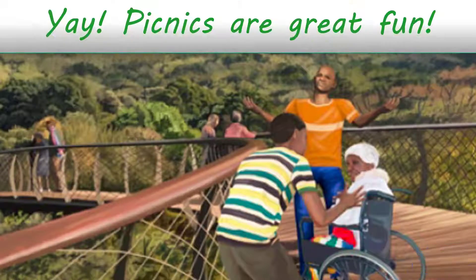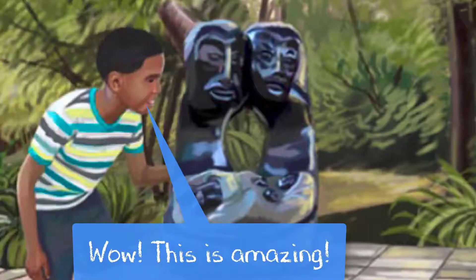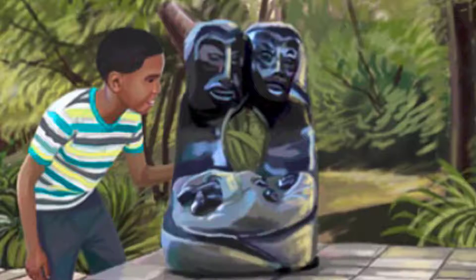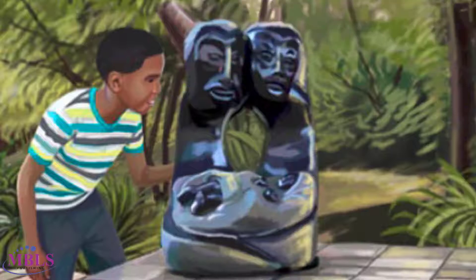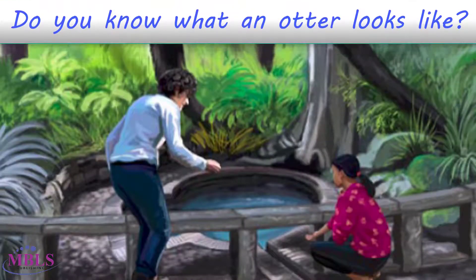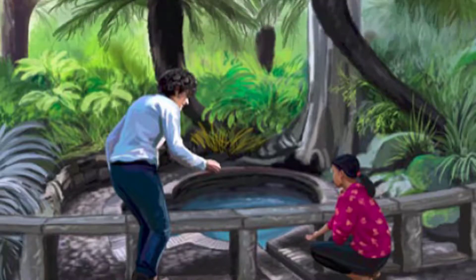Mother had a basket filled with all kinds of goodies for them to enjoy a picnic lunch in the beautiful gardens. Wow, look at this, exclaimed Temba suddenly, touching the smooth contours of a Shona stone sculpture. Can you believe that someone carved this out of rock? I look forward to seeing the otter pond and the skeleton stream, Temba exclaimed excitedly.